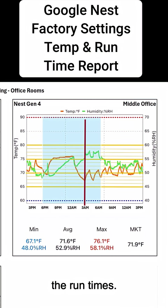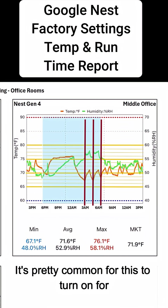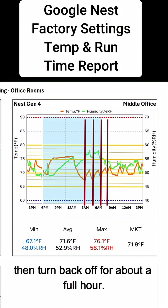The last thing I want to point out is the run times. It's pretty common for this to turn on for a full hour at a time, then turn back off for about a full hour.